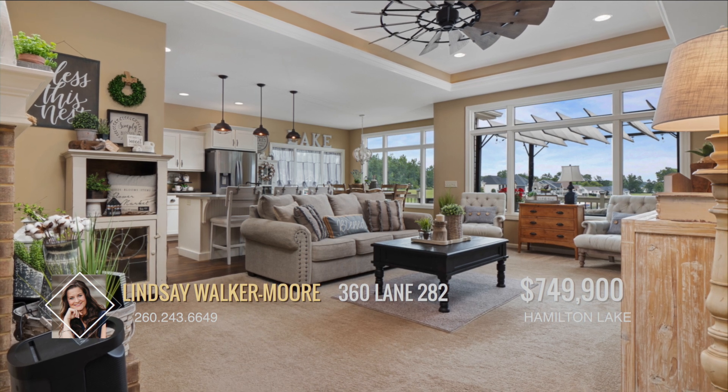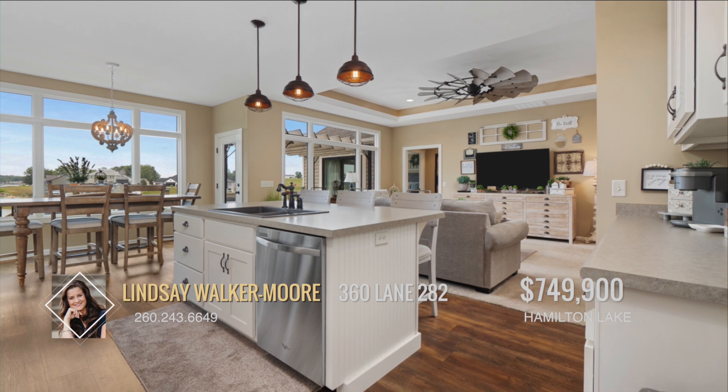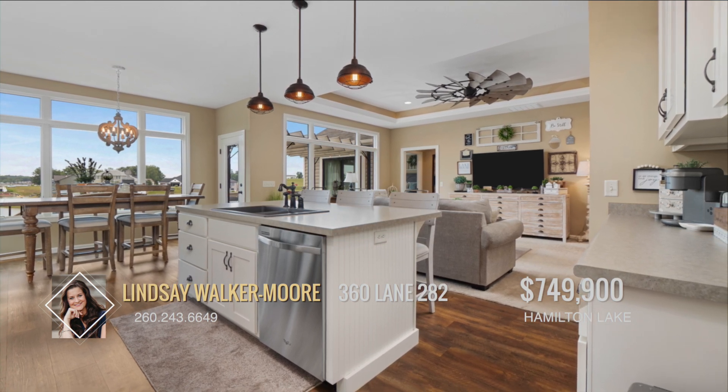The living room and kitchen boast an open concept design with great natural lighting, creating a spacious and inviting area perfect for family gatherings and entertainment.